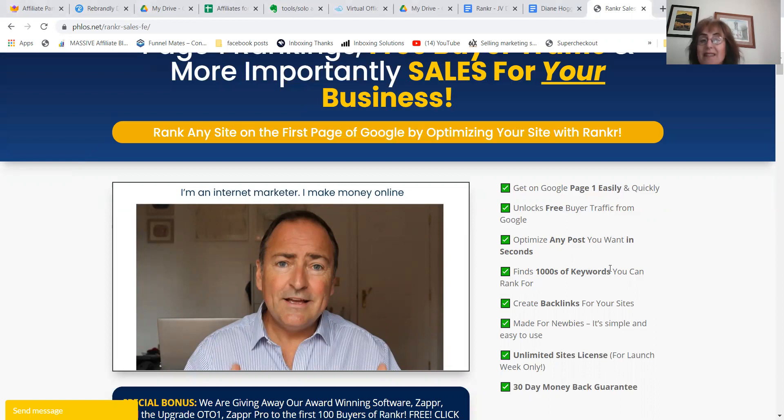It finds thousands and thousands of keywords that you can rank for. Backlinks is second to none — one click and you get a hundred or whatever backlinks. It's so easy, even a child could do this.